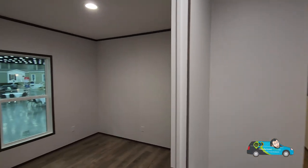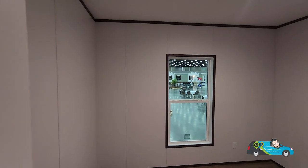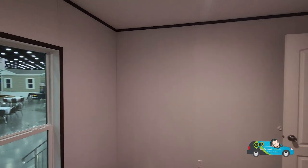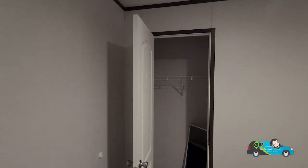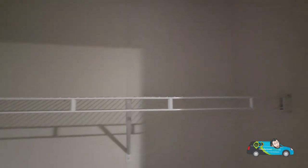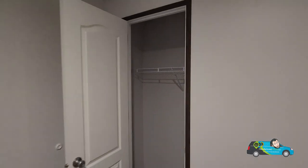Now we're going to take a look at the other guest room. This guest room is 9 feet 10 inches by 11 feet — a little smaller than the other room, but it gives you ample space. There's a decently sized closet for a room this size.